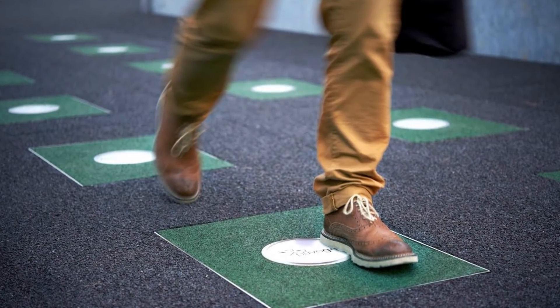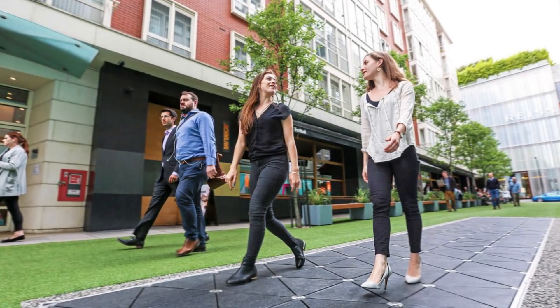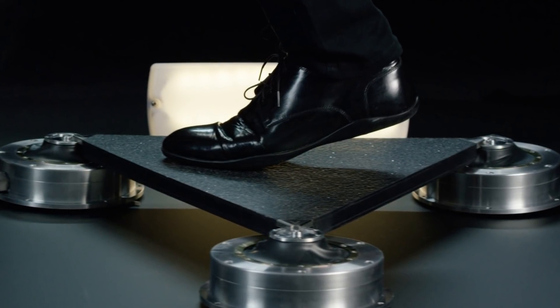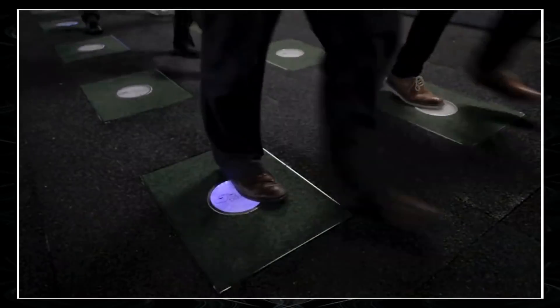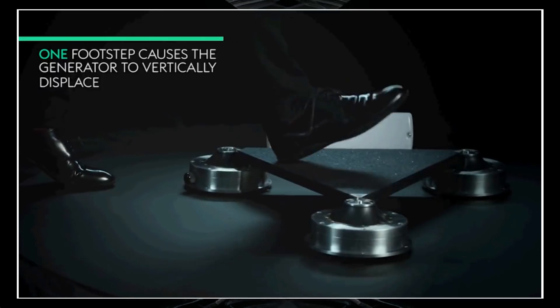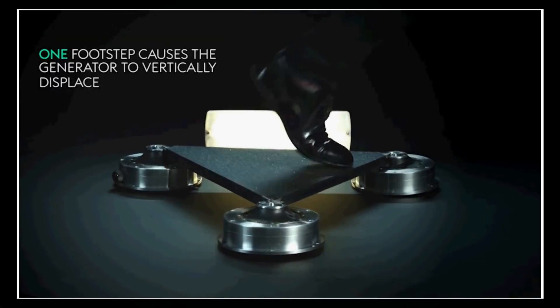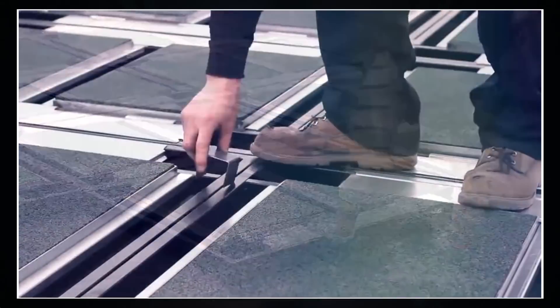The tiles are made from recycled, abrasion-resistant automobile tires. When stepped on, the tile surface suppresses by 0.2 inches, inducing the inbuilt transducer to generate electrical power. The energy can be used for sidewalk lights or accumulated in lithium batteries. The company's technology for this power generation is still kept a secret.